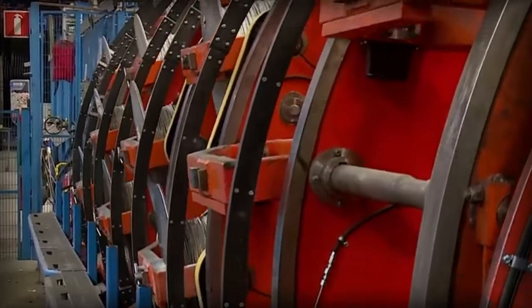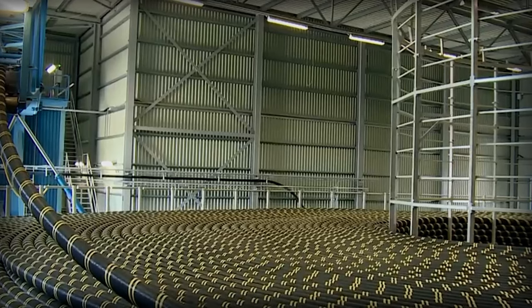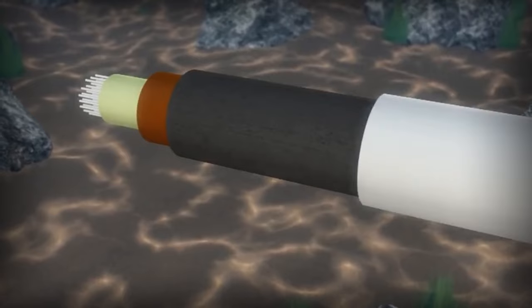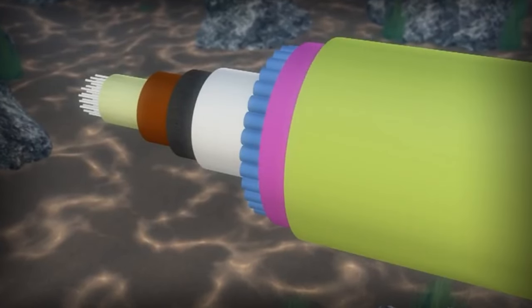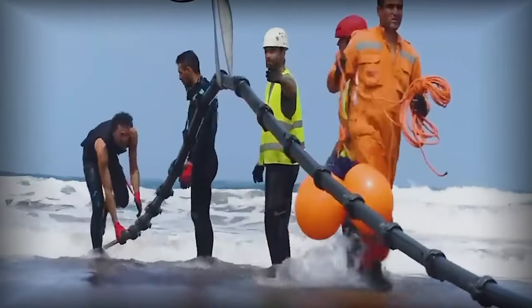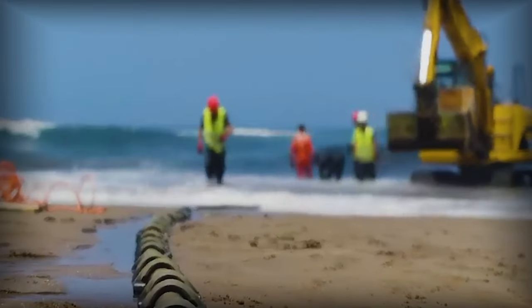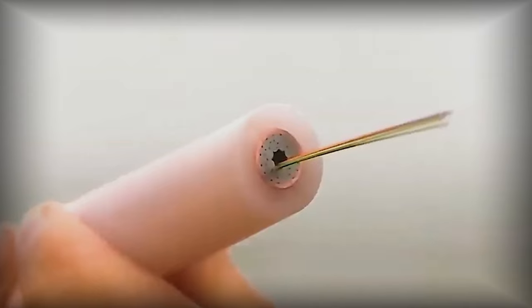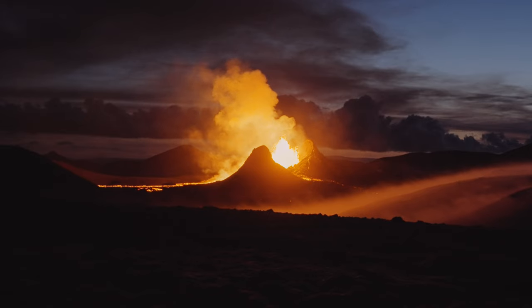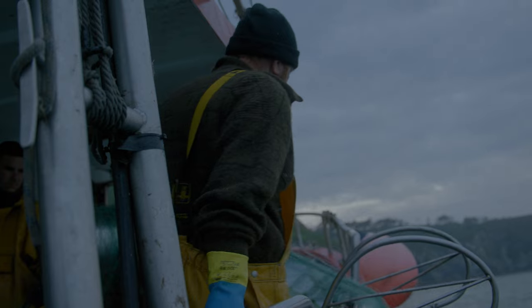The process of laying these cables is quite intricate. They are initially coiled into massive cylindrical drums aboard specialized cable-laying vessels. Extensive planning and charting, often taking up to a year, go into plotting the optimal transoceanic route. Unsuitable locations for undersea cables include volcanic areas, earthquake-prone regions, mudslide-prone zones, or areas heavily frequented by fishermen.